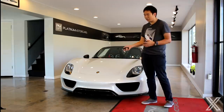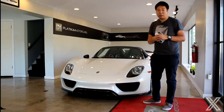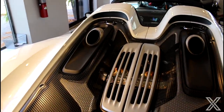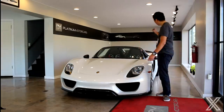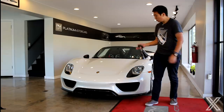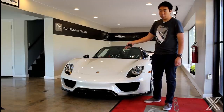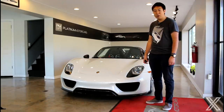Let's talk powertrain on the 918 specifically — everything you need to know. It's very complicated and advanced. It's a hybrid: a 4.6-liter flat-plane crank V8 mid-engine in the back. Then the hybrid electric motors — you've got one up front on the axle and one in the back, about 120-something horsepower up front and 156 in the back. Unlike the LaFerrari, which has the engine on at all times, you can drive this in pure electric mode. It starts in dead silence, and you can have it in pure electric or kick on the engine for the full 887 horsepower and 944 pound-feet of torque.